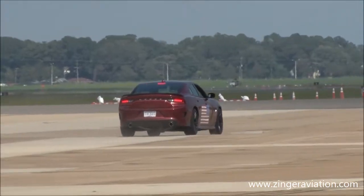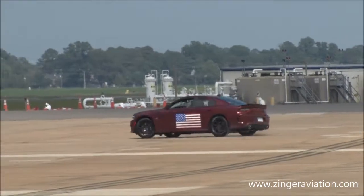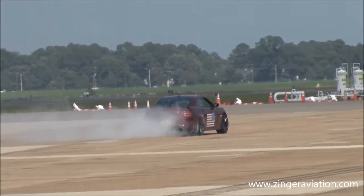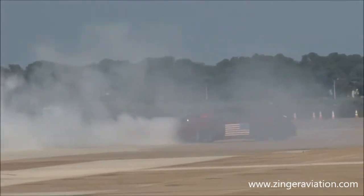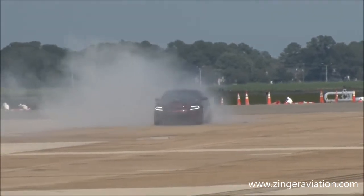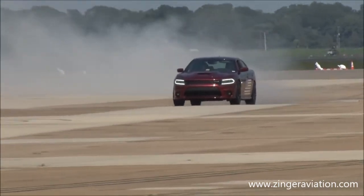The Scat Pack has the popular new dynamics package upgrade that gives it the bigger Hellcat 6-piston Brembo brakes, 15.4-inch rotors, the 20-inch 9x9.5-inch hyper-black lightweight aluminum rims, and the P-Zero Nero Pirelli tires.